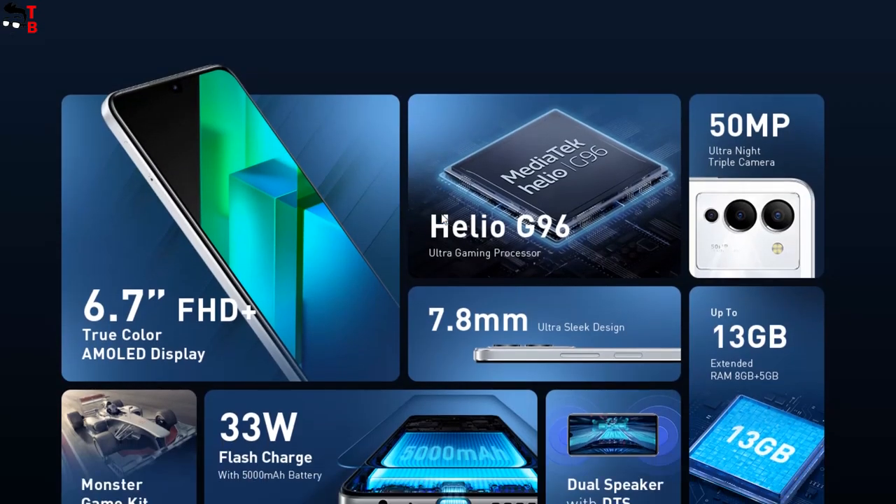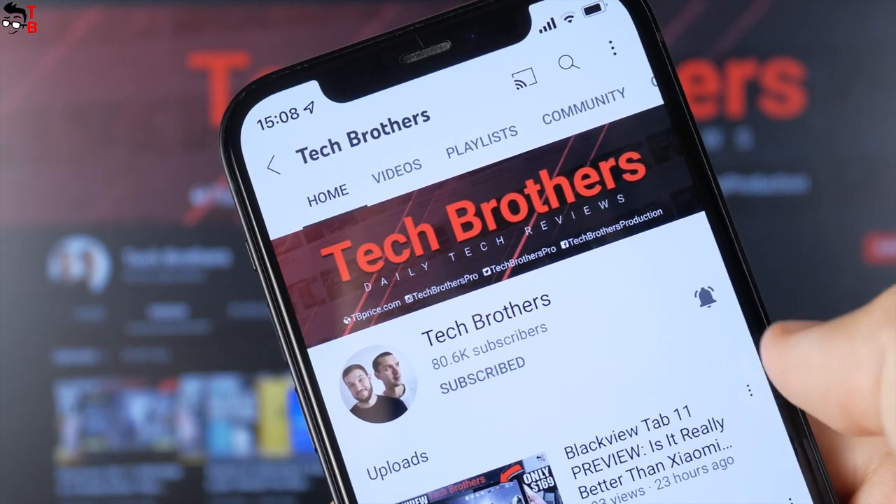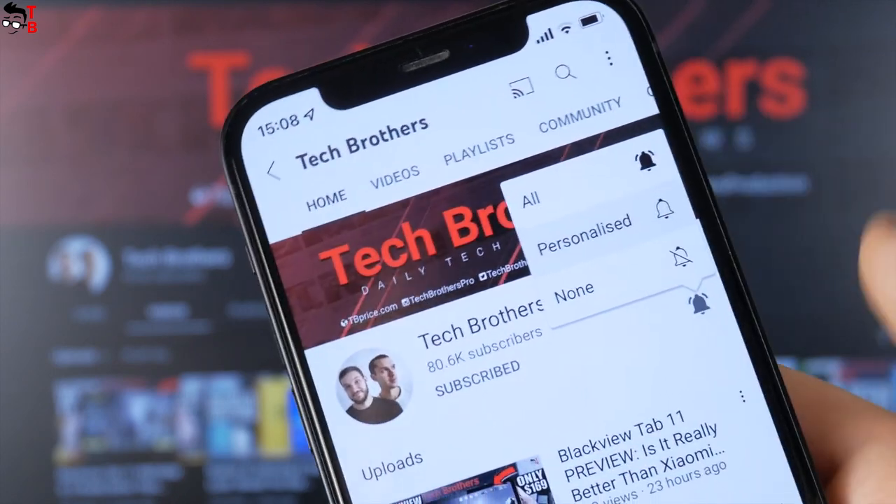If you are choosing a new mobile device, this video will be useful for you. By the way, you can hit the bell icon to receive notifications about new videos on our channel Tech Brothers.